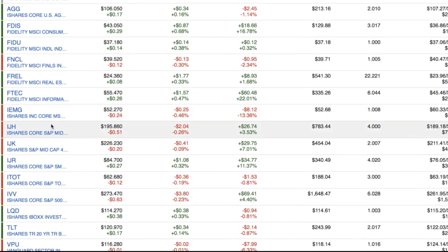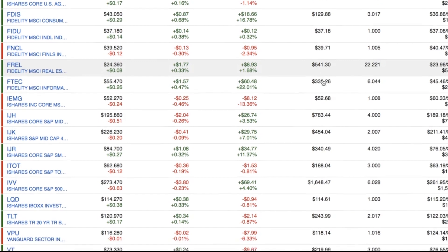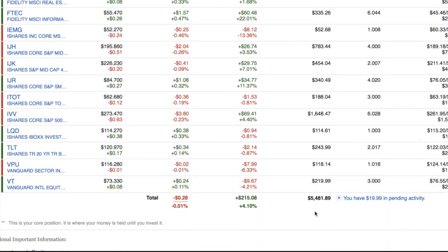The total asset allocation that I have right now — I'm trying to shoot for about 10% of actual real estate. You see that here, which is FREL. This is basically a REITs ETF, and it holds companies that have real estate property. As you can see, my total value is about $441. I recently bought this one about last month, and that pretty much covers my 10% asset allocation for real estate.